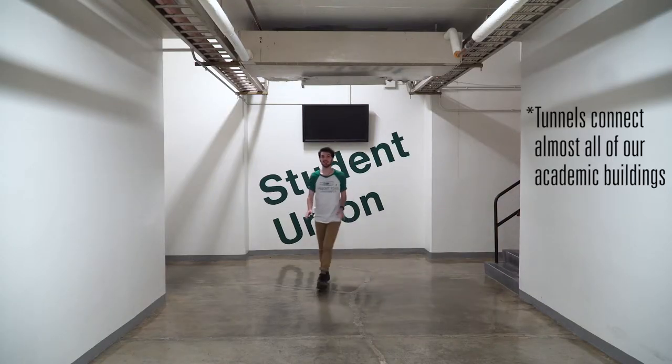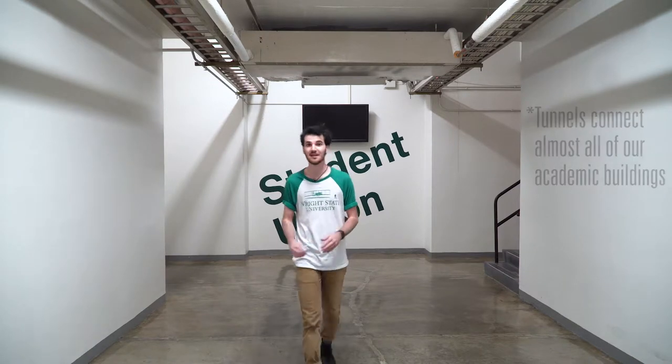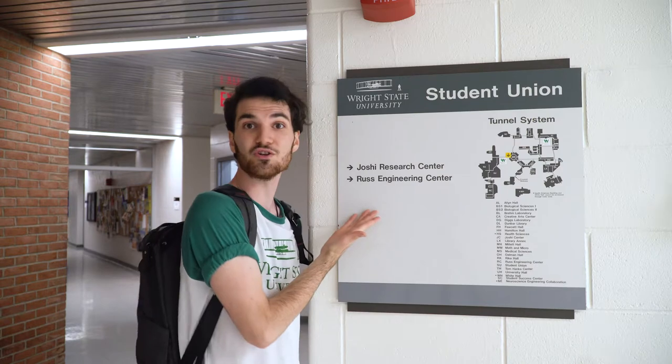The tunnels at Wright State connect almost every building on campus, great for walking from building to building in between classes when you don't feel like being outside in the weather. Each building connected to the tunnels is marked by a sign above a doorway like this and this, as well as maps like this that tell you where you are, what buildings are around you, and what direction you're going.